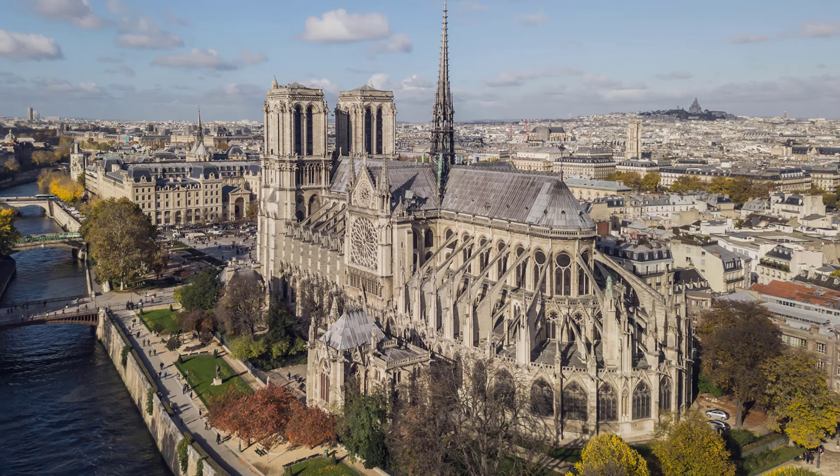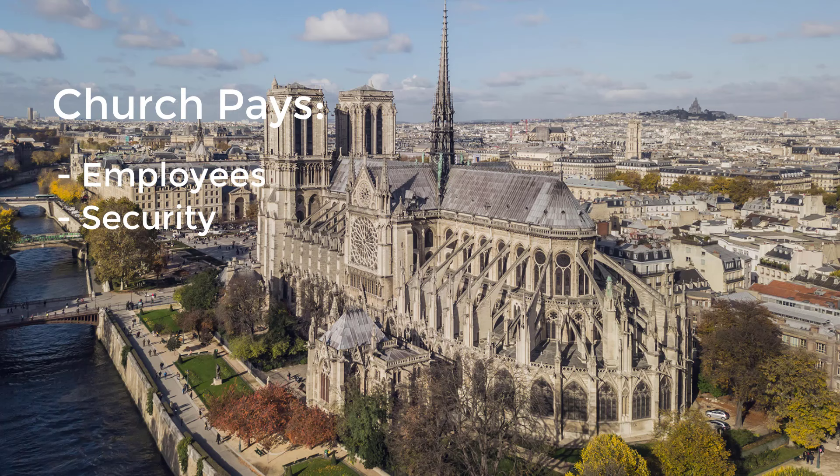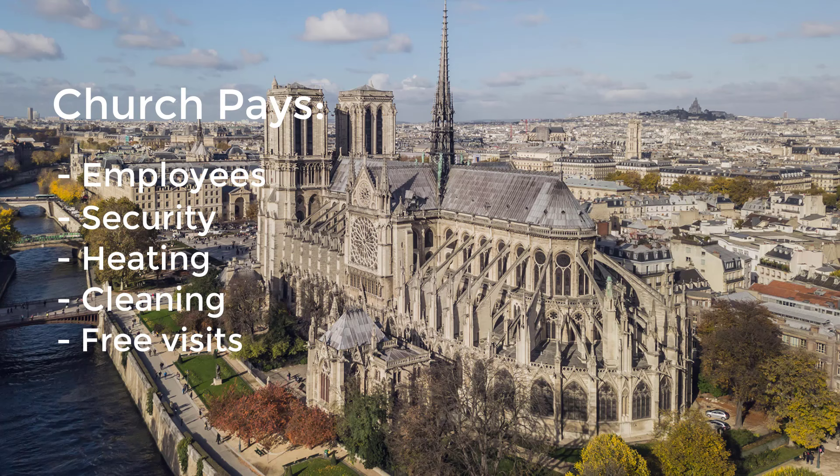Notre-Dame is one of 70 historic churches in France with this status. The Archdiocese is responsible for paying employees for security, heating, and cleaning, and for ensuring that the cathedral is open free of charge to visitors. The Archdiocese does not receive subsidies from the French state.